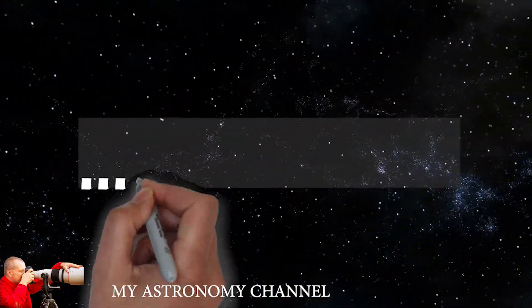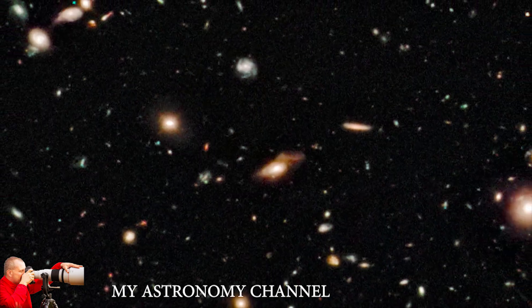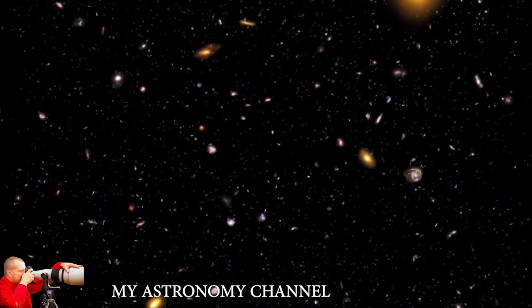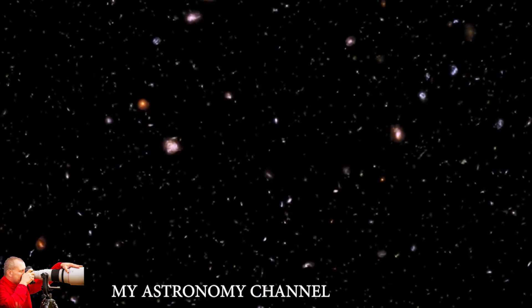Moreover, some of the galaxies are mature, but others are brand new, being only 600 million years old. Every speck of light in this picture is a whole galaxy. Common reactions to this spectacular image range from "there are lots of galaxies here" to simply "that's cool."